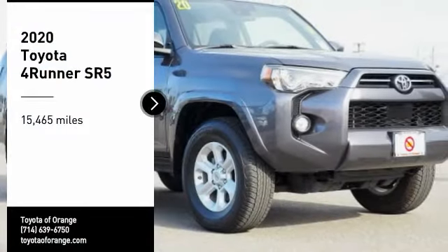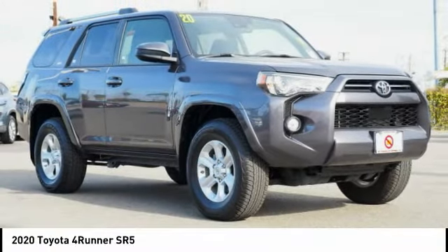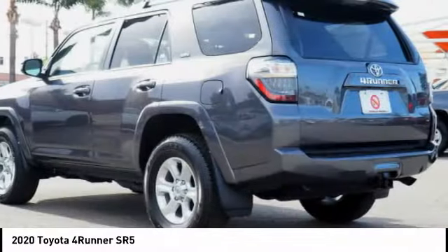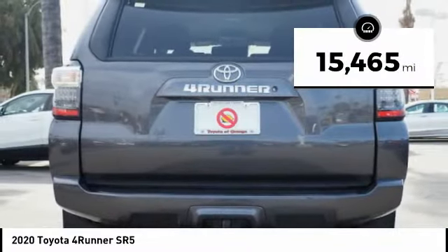We are pleased to show you the 2020 4Runner. 4Runner durability is unbeatable. There are more 4Runners on the road today than any other midsize SUV. This vehicle has less than 20,000 miles.